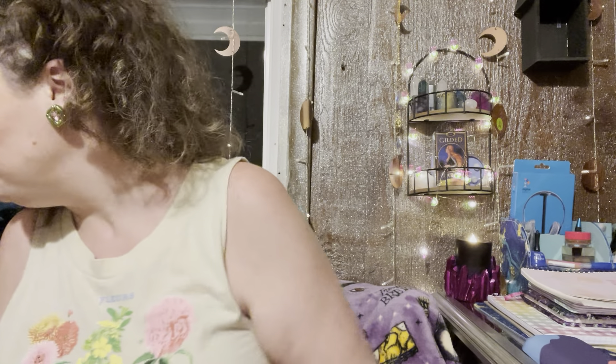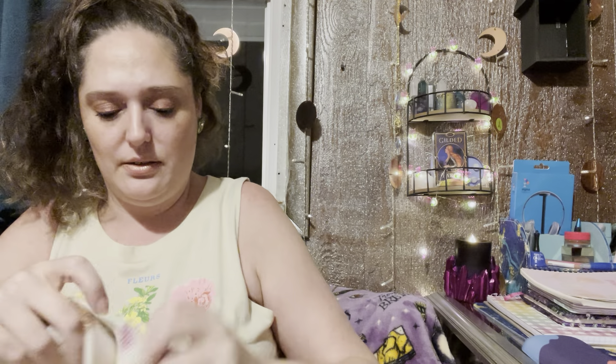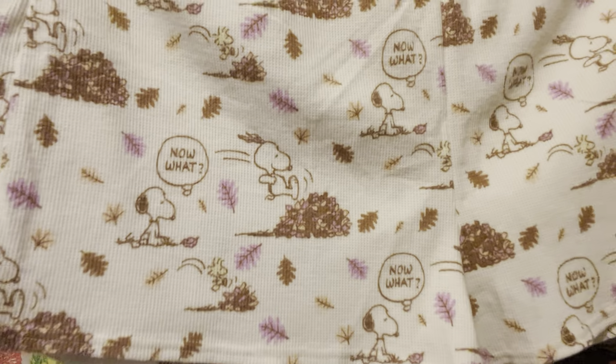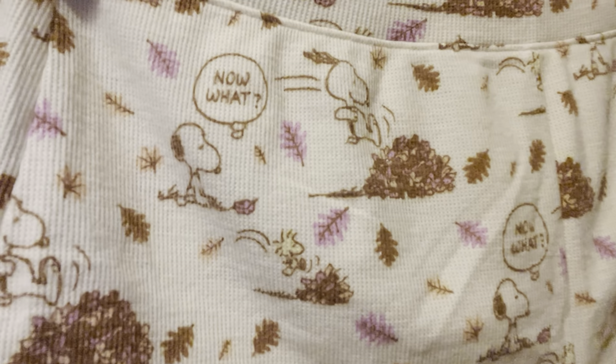I'll show you this right quick — they've got the Peanuts characters on them. This is an extra large and it's American Eagle — just a nice thermal with the Peanuts. It's got Snoopy and some leaves. It's a long-sleeved thermal top and that is a set. Nice, thermal, warm, and soft. I have a couple of Peanuts sweatsuits you guys have seen. They're really, really soft — they wash up well and are great quality.